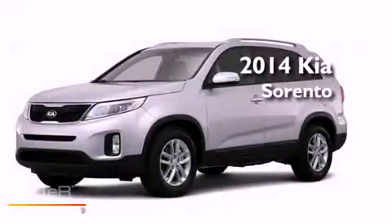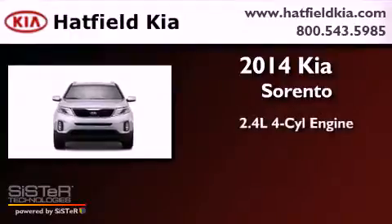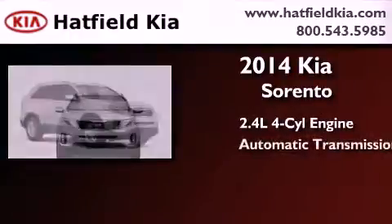This is a brand-new 2014 Kia Sorento. It features a 2.4-liter four-cylinder engine and an automatic transmission.